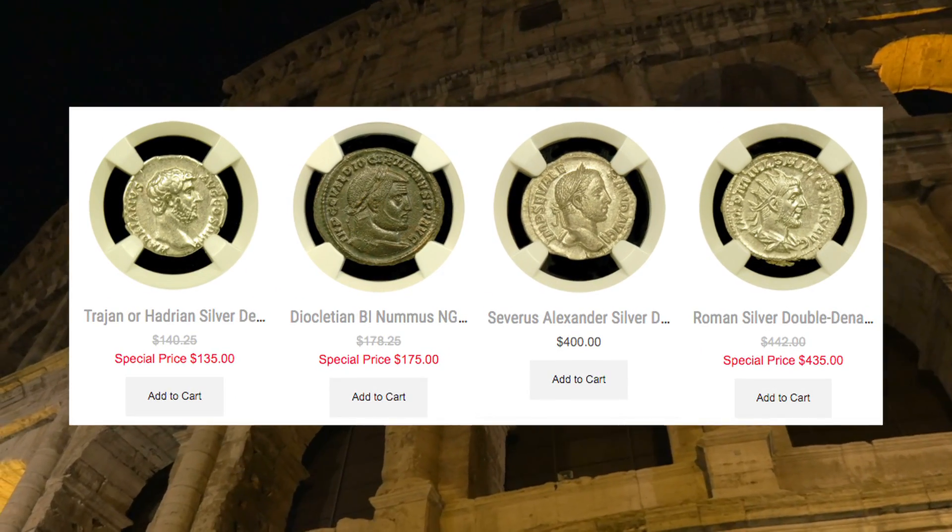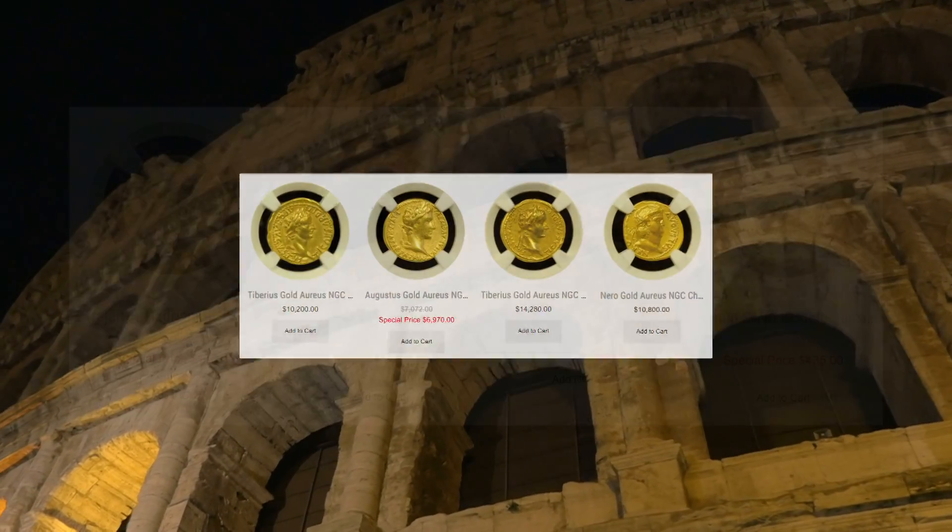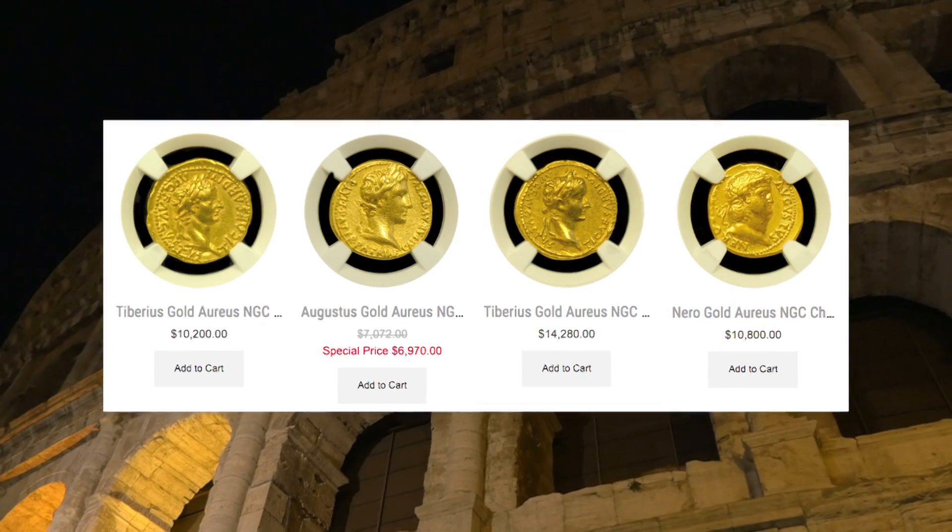Prices start as low as $100 for circulated, more common issues, while higher-end rarer issues can bring five or six figures depending upon their quality and rarity.